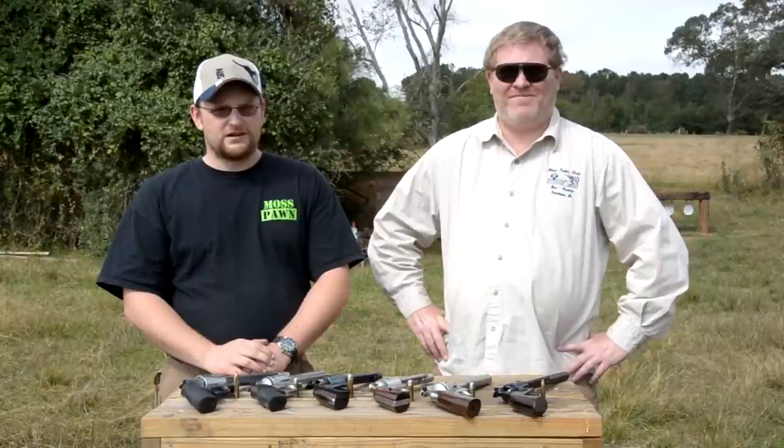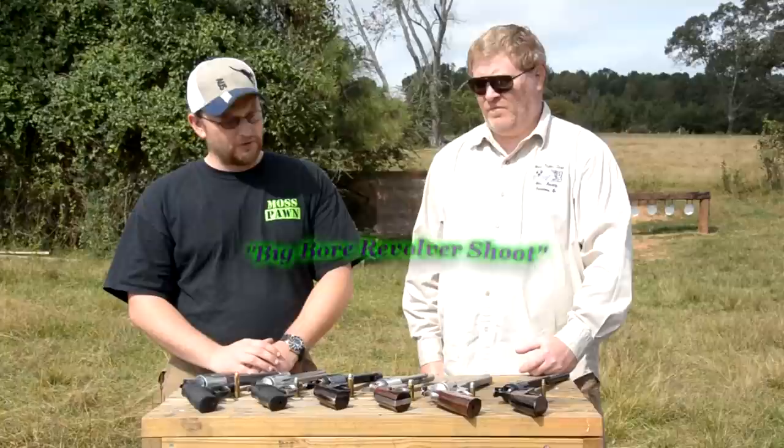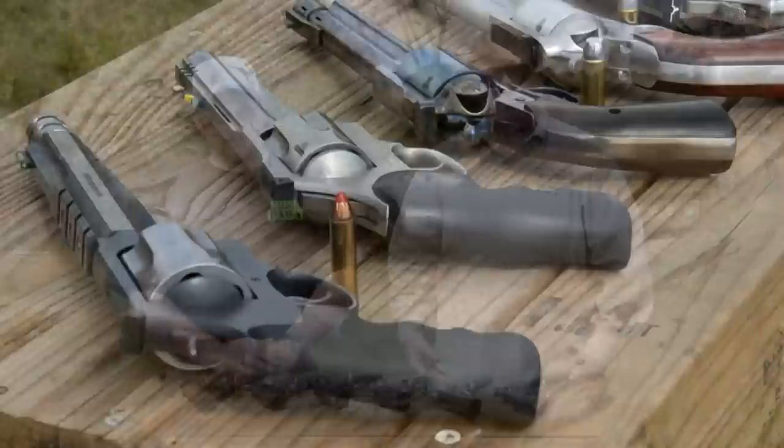Welcome back everybody. This is Eric and Ray from Moss Pond and today we want to do something kind of special for you. You see a variety of revolvers laid out on the table here. We're going to do a big bore revolver shoot and we're going to show you some major firepower in the realm of wheel guns. We've got some very powerful stuff out here.